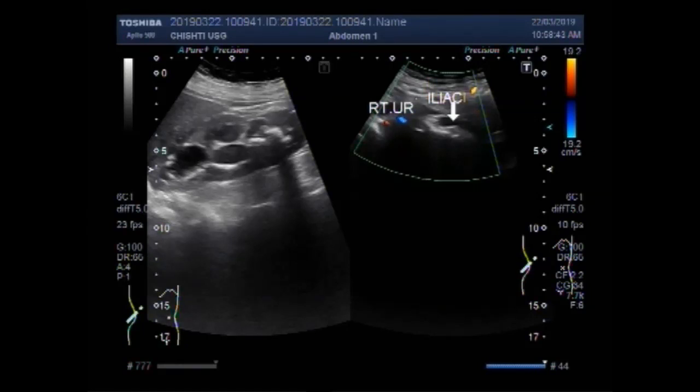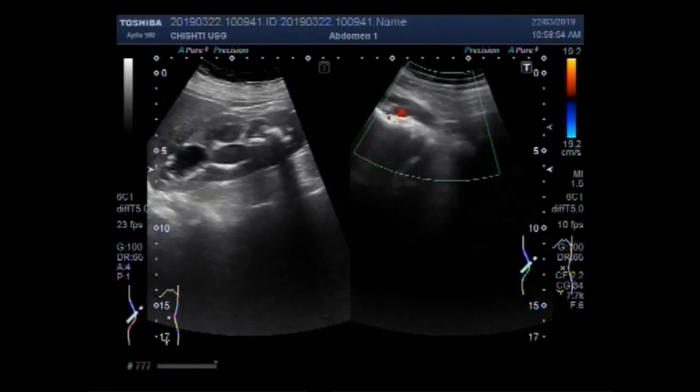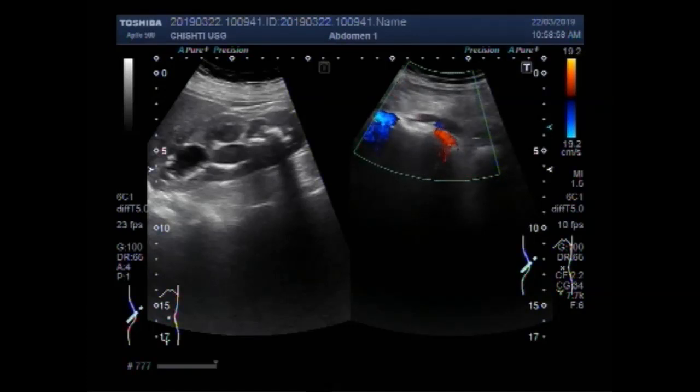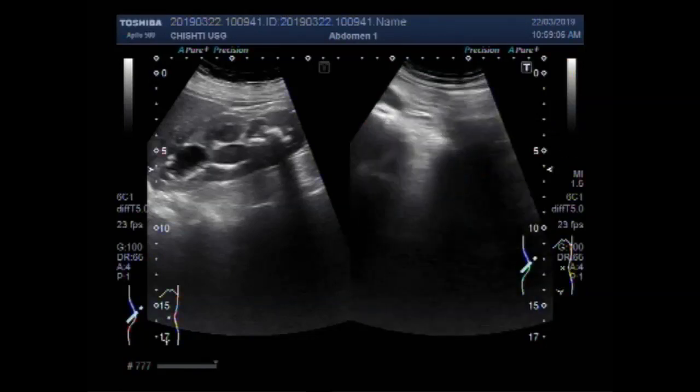This is the iliac vessel. These are the iliac vessels. The ureter is crossing the iliac vessels. Now you can see just after the ureter crosses the iliac vessels, there are multiple stones.